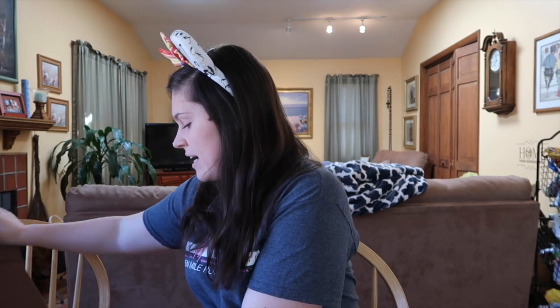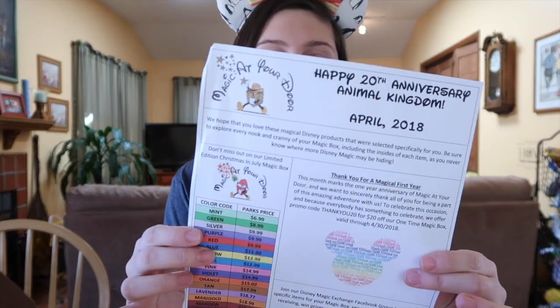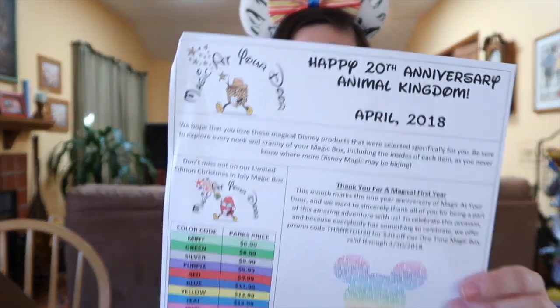So I'm going to open the box, see if I can do it without shaking the whole camera. So as usual, right on top: Happy 20th anniversary, Animal Kingdom! So it seems like this box is in celebration of Animal Kingdom's 20th anniversary, so maybe there'll be something related to that inside.